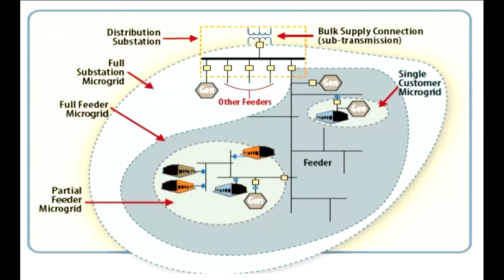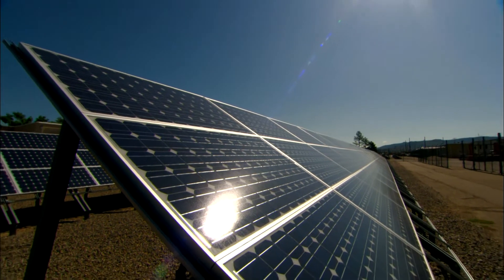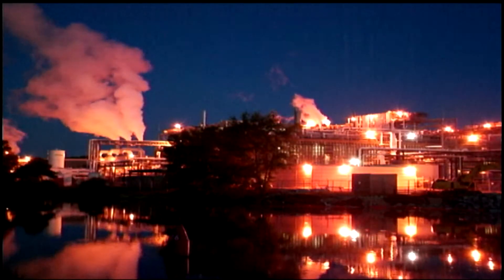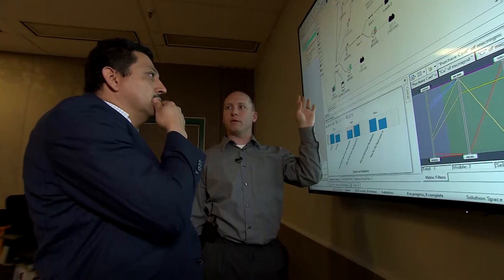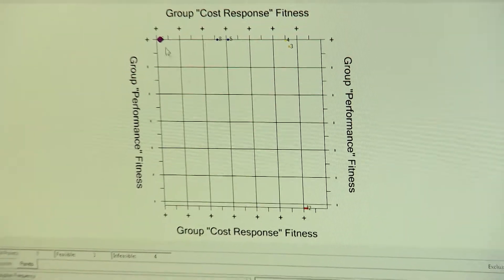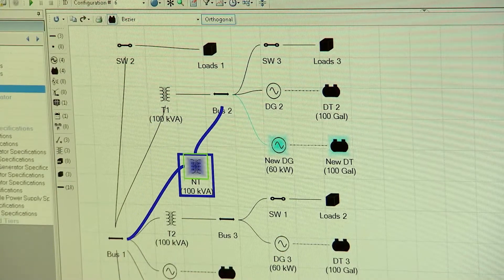The feedback has been overwhelmingly positive — there's a clear need for this capability. One of the many advantages of microgrids is they can provide independent power generation and storage when the commercial electric grid is compromised. But designing the right system is challenging. Sandia's team developed advanced search algorithms and is leveraging the lab's expertise in modeling, simulation, and optimization to create a design environment unlike any other.